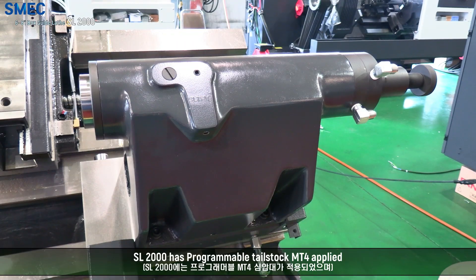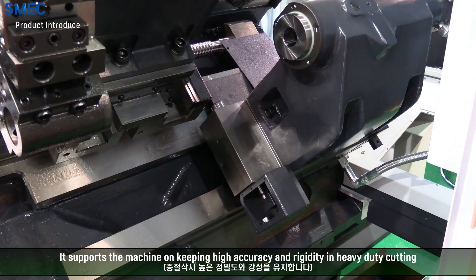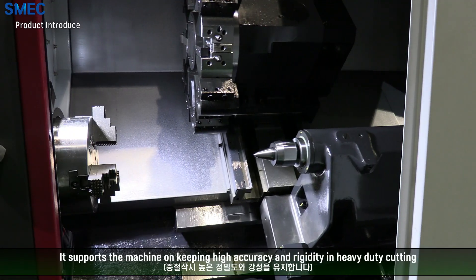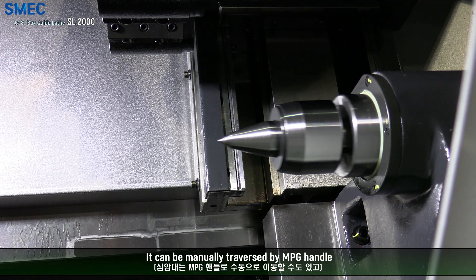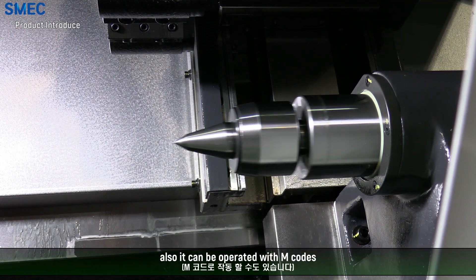SL2000 has a programmable tailstock with MT4 taper applied. It supports the machine in maintaining high accuracy and rigidity in heavy-duty cutting. It can be manually traversed by an MPG handle, and it can also be operated with M-codes.